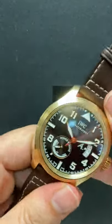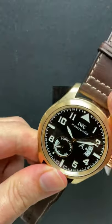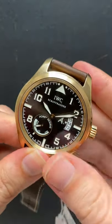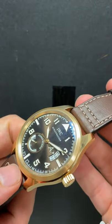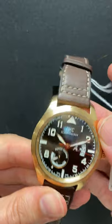My French is non-existent, but boy, is this beautiful — and you can't tell, but it's heavy. It's pretty substantial. It looks like a 42 millimeter case size, but of course the rose gold does add a good bit of heft to that. It's a really classic looking pilot's watch.